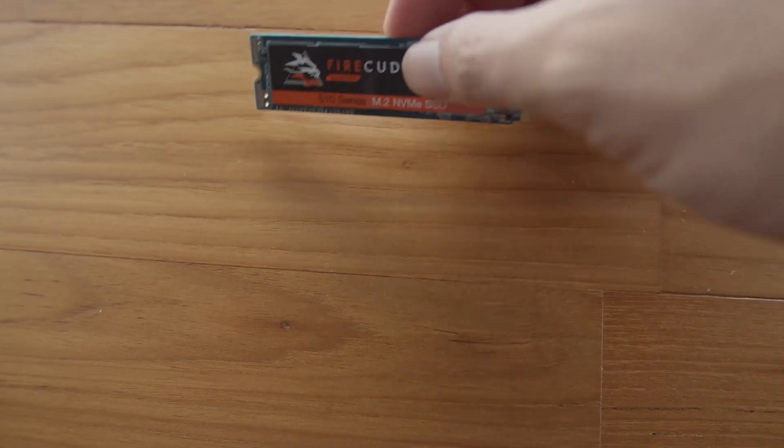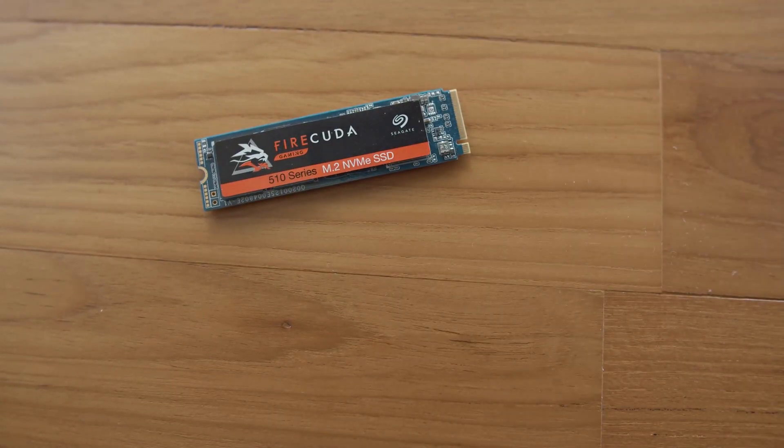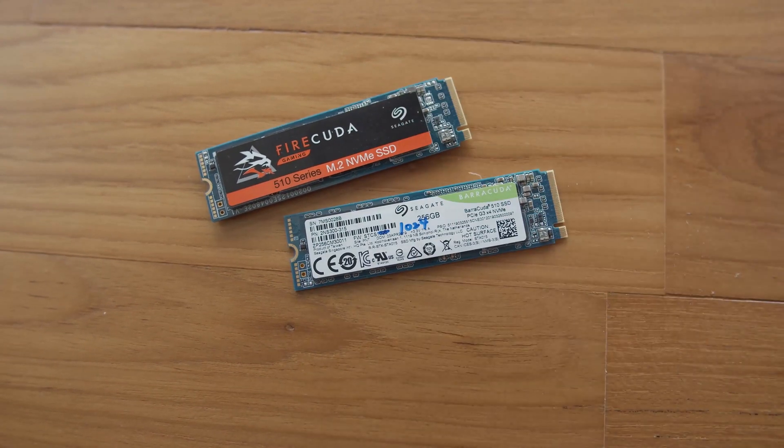Today we're going to take a look at two drives from Seagate: the Seagate Barracuda 510 256GB NVMe SSD and the Seagate FireCuda 510 1TB NVMe SSD.